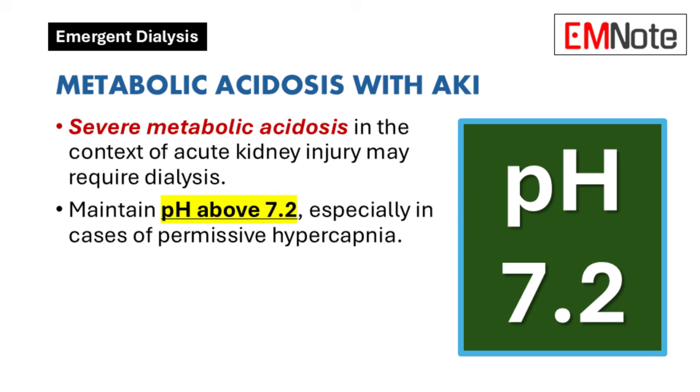Metabolic acidosis with acute kidney injury: In cases of severe metabolic acidosis associated with acute kidney injury, dialysis may be necessary. This condition often results from the accumulation of acids in the body, such as lactic acid, which the kidneys cannot adequately excrete. Maintaining a pH greater than 7.2 is important, especially in the context of permissive hypercapnia, where elevated carbon dioxide levels are tolerated to avoid excessive mechanical ventilation.